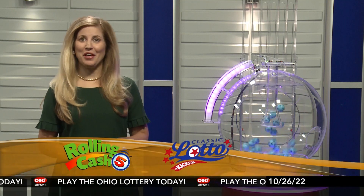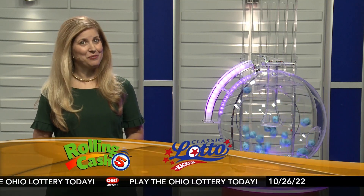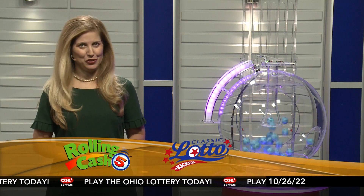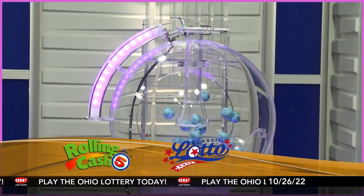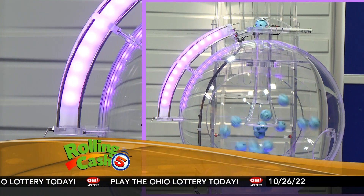Welcome to ohiolottery.com for tonight's Rolling Cash 5 and classic lotto drawings for Wednesday, October 26th. I'm Karen Kowaliks, and here are tonight's winning Rolling Cash 5 numbers.